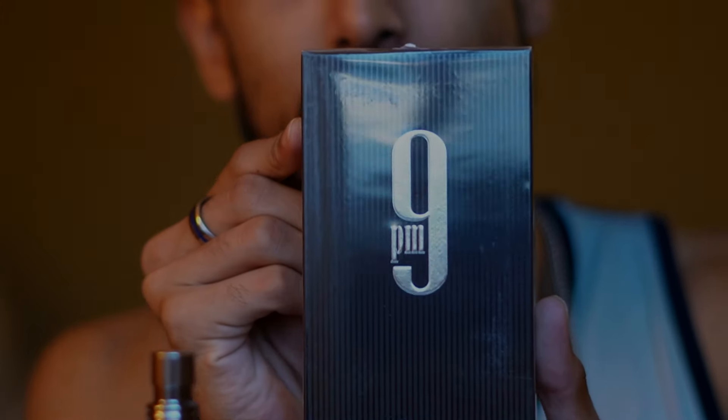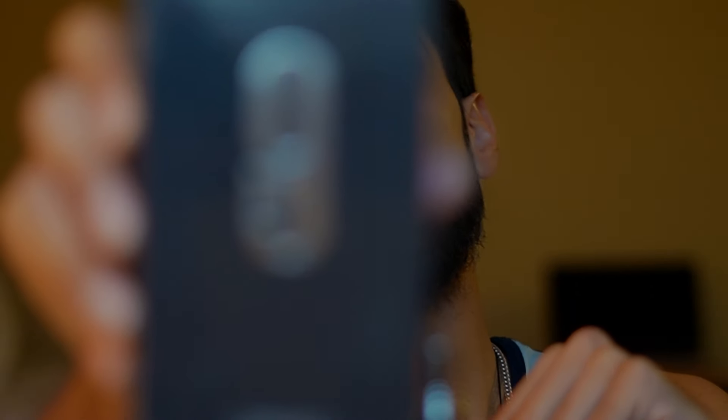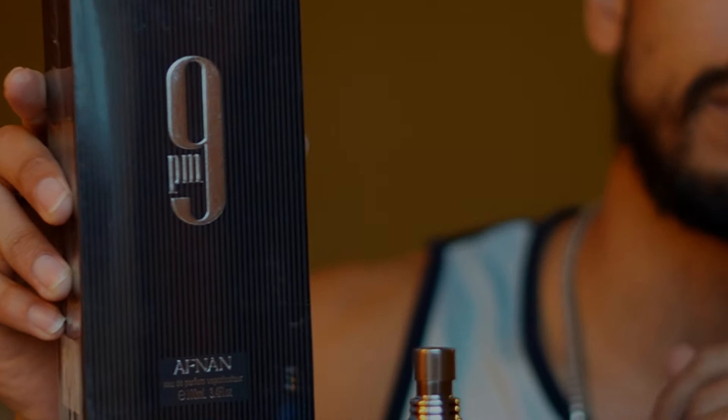Here I have 9 PM by Afnan. Now, before we get into this, I recently just got this at my store. If you guys are new to the channel, my name is Keshav Kokreja and my parents started a perfume and cologne business when I was around the age of five. I started wearing fragrances around age 10 or 11, starting with Adidas Moves. So I'm addicted to perfumes and colognes. We actually just recently got 9 PM at my store and people have been requesting it — that's why we got it.